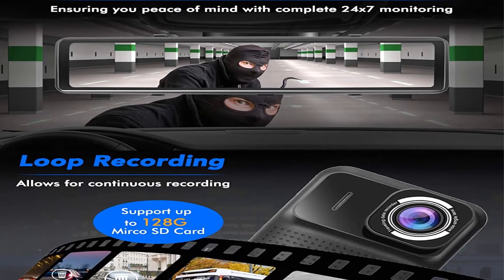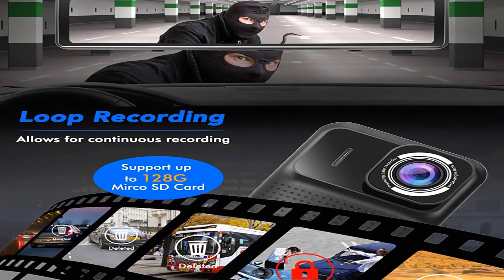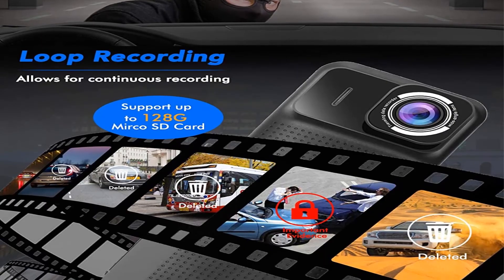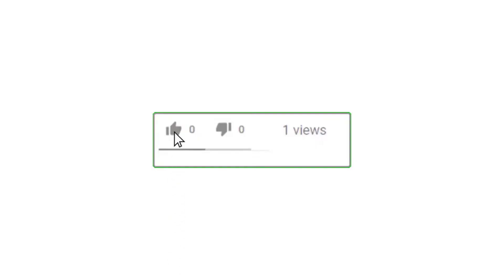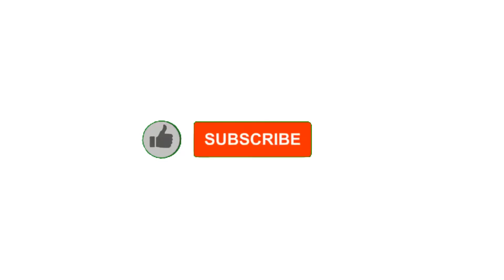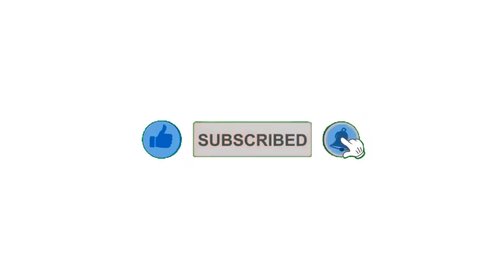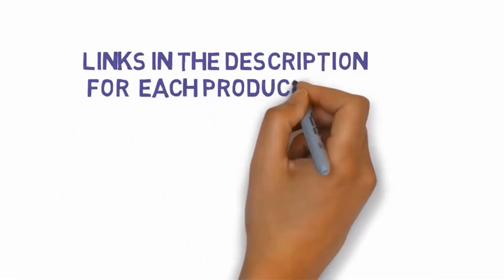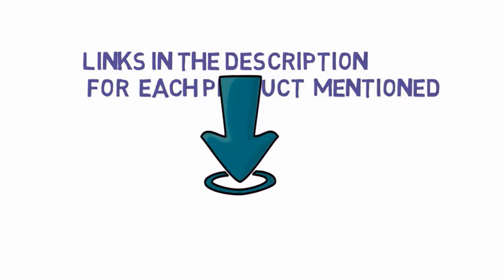The rear camera of this set is very discreet in terms of design and comes with a 33-foot long connection cable for ease of installation. That's all for now guys. Please leave a like on the video. If you are new here, hit that subscribe button and enable your notification bell icon to get the latest videos from our channel. Be sure to check out the description for links to find the most updated pricing on all the products mentioned in this video.